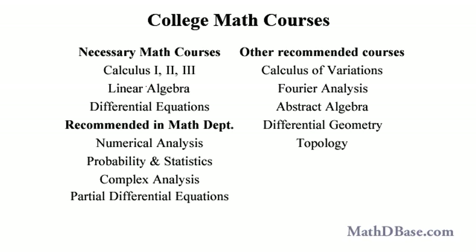Programming knowledge is necessary, both in computer languages and in at least one of the computer algebra systems, such as Mathematica, Maple, or MATLAB, since computers are indispensable in collecting, sorting, parsing, and analyzing the large amounts of raw data continuously compiled by modern astrophysicists.